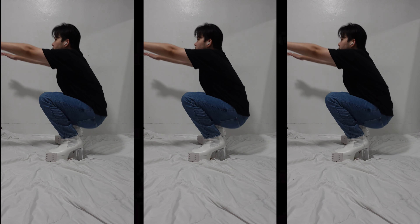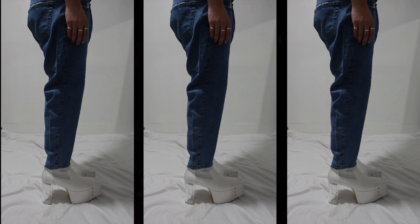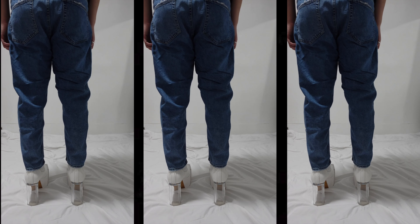Everything that's been said doesn't need your reaction. When I am in these jeans, I am very mobile, which is good because these boots are not that mobile, so everything else should be as comfortable as can be.